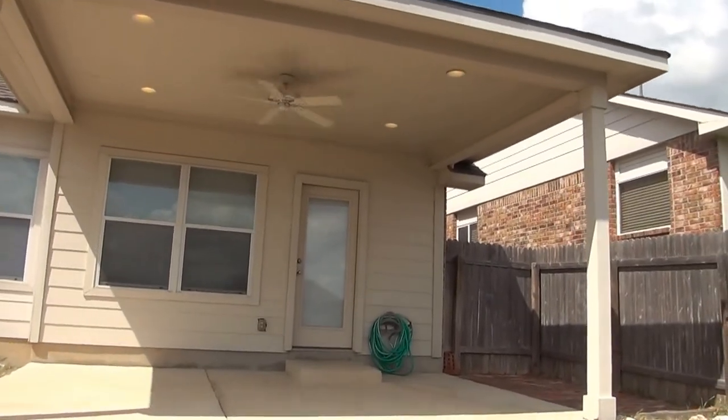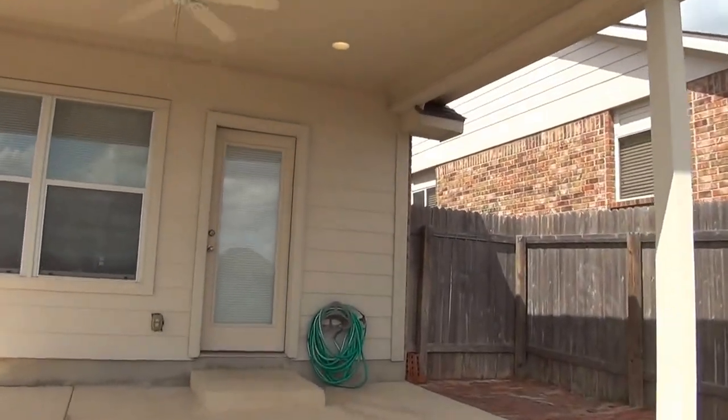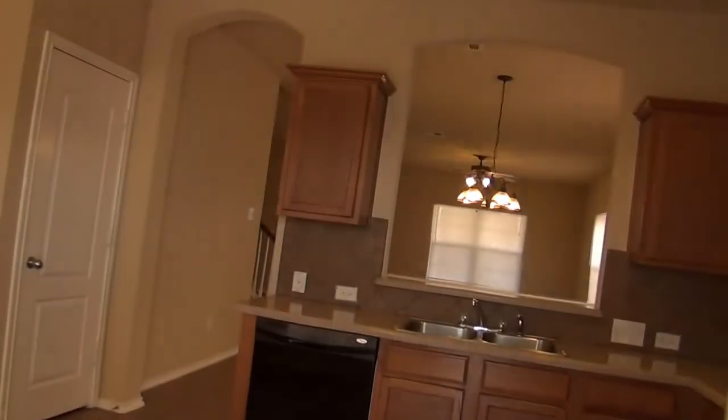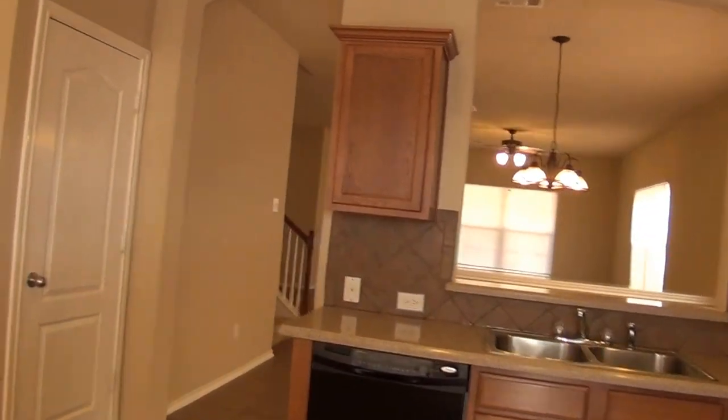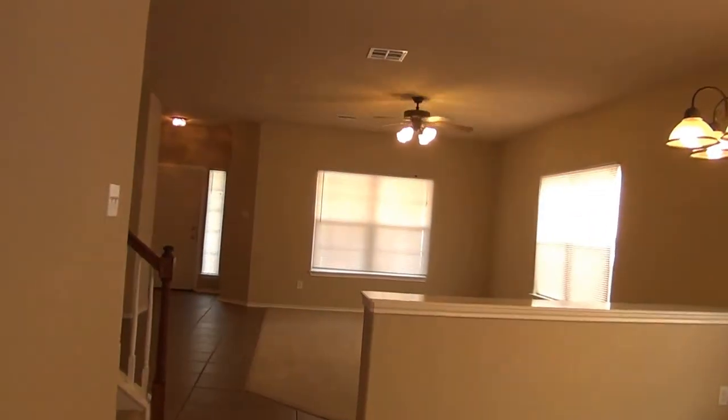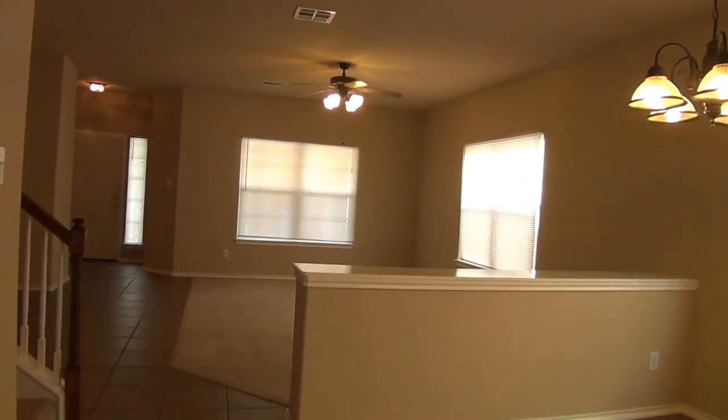That's the property at 3606 Sausalito Fern. If you have any questions about the property, please contact Liberty Management and speak to an agent. You can call area code 210-681-8080.